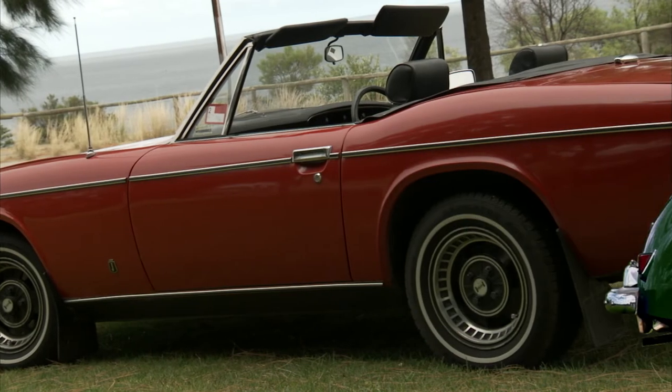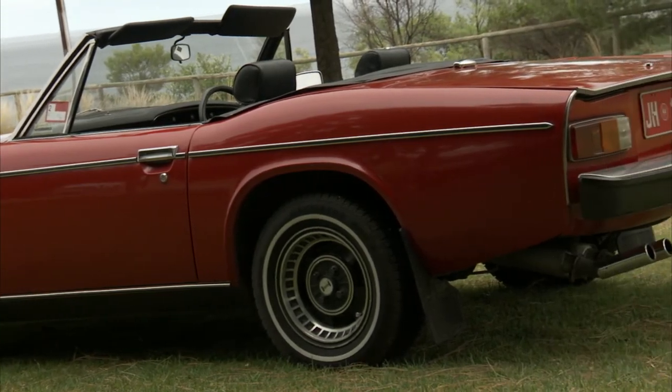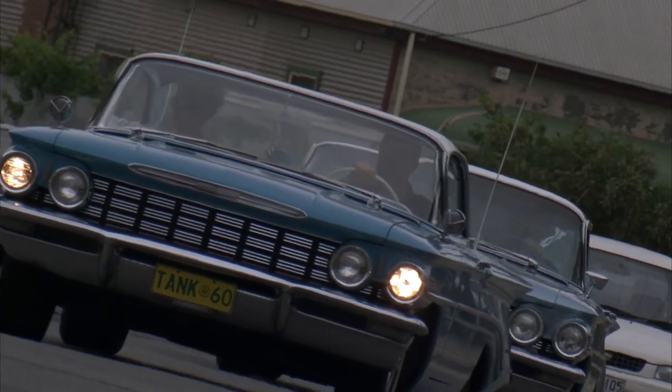Next on CC, Classic Cars: a sports car with a very English background, and we reveal the Know Your Chrome mystery car.